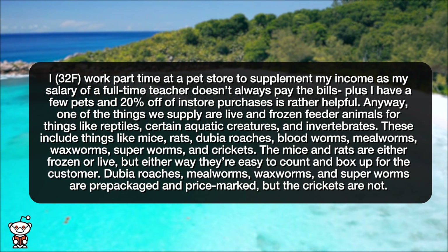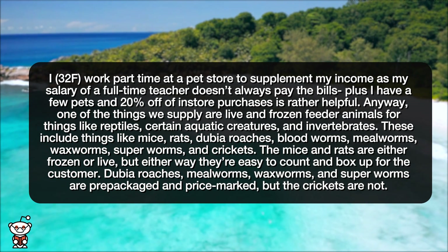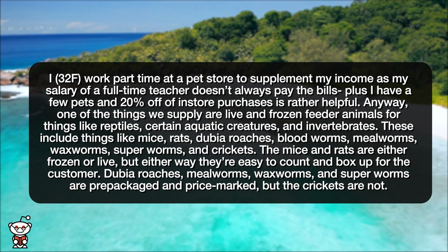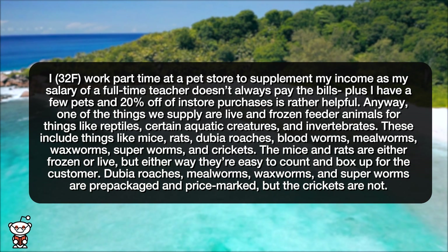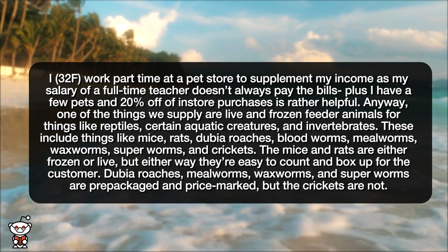One of the things we supply are live and frozen feeder animals for things like reptiles, certain aquatic creatures, and invertebrates. These include things like mice, rats, dubia roaches, bloodworms, mealworms, waxworms, superworms, and crickets.